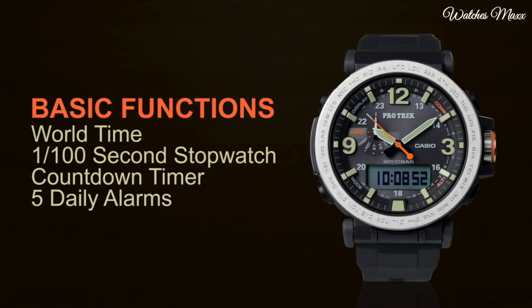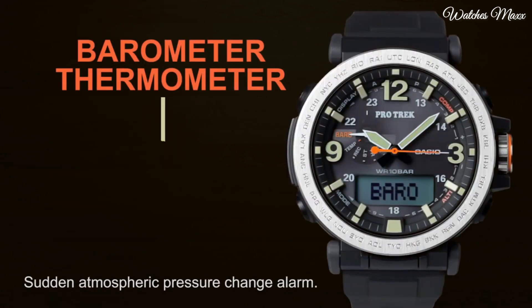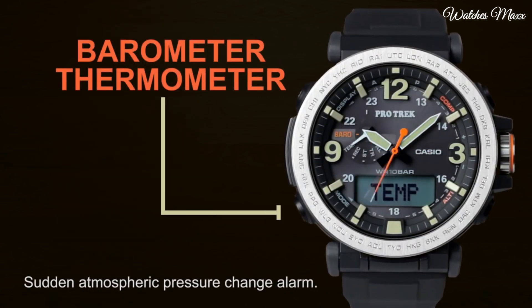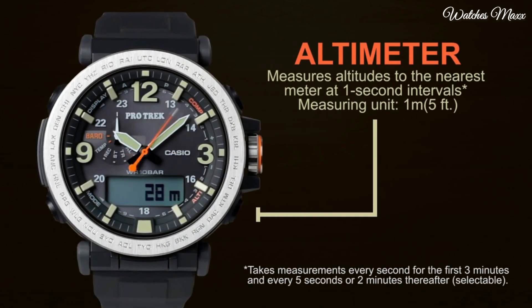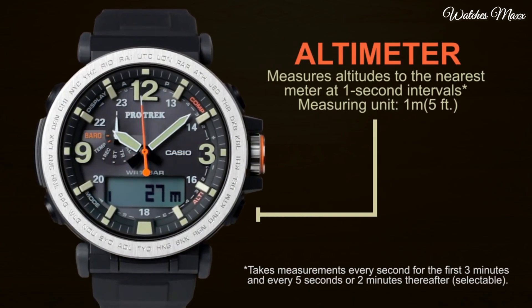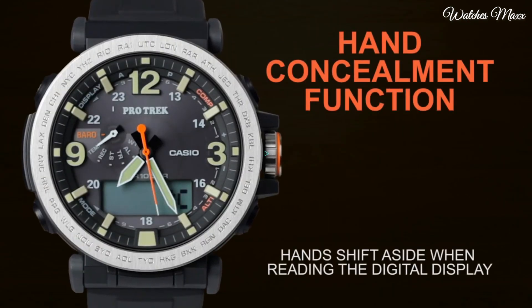Buckle clasp, water resistant at 100 meters. Functions: hour, minute, second, digital compass, altimeter, barometer, thermometer, world time 29 time zones, countdown timer, 5 alarms, AM/PM, date, day, double LED light, low temperature resistant.